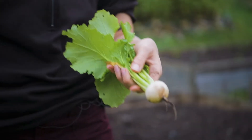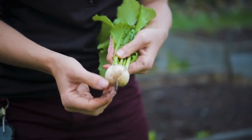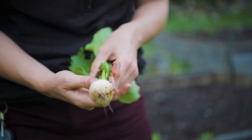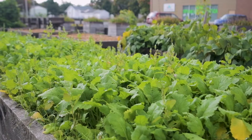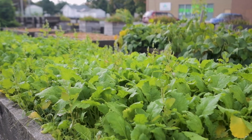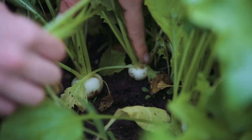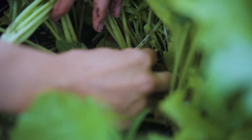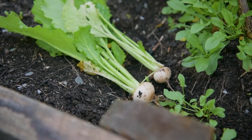We have white turnip, and these are different from what I think of as a rutabaga — that big, tougher vegetable. These are actually really sweet; you can slice them up and have them raw in a salad and use the greens as well. They'll get a bit bigger yet. We went through the other day and thinned them — three really close together, so we took out the middle one so the outer two can grow. The thinned ones are great to eat right now.